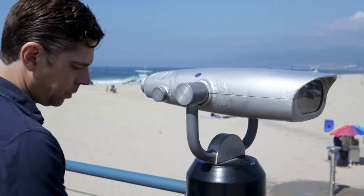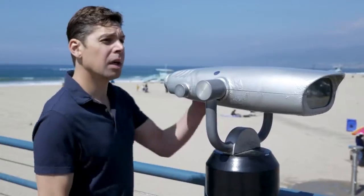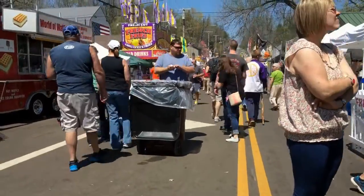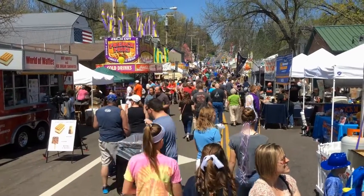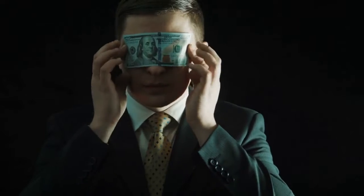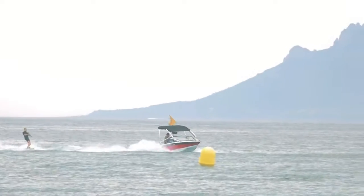With Tulum's meteoric rise on the tourist scene, the 13th-century ruins can get a bit crowded, so visit early in the day for the best chance to snap that envy-inducing Instagram shot without pushing your way through a crowd of visitors. The entrance fee is 65 pesos per person — about $3.40. Don't miss these spectacular ruins on your trip to the Yucatán.